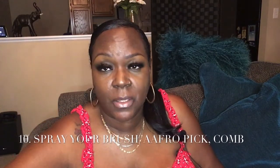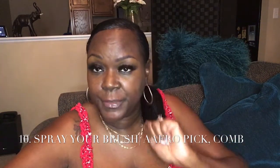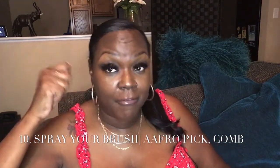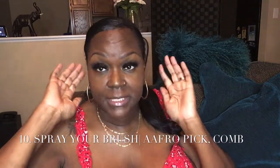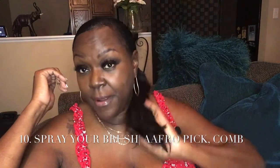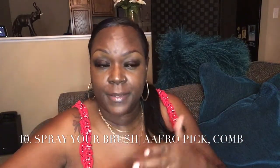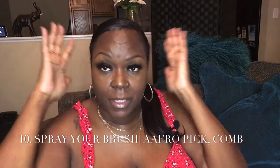Another way to help your fragrance last all day is to spray it on your brush or comb — or your afro pick for us natural girls — and run it through your hair. As you walk past people it will waft. So again, let's go over the ways you can extend your fragrance.